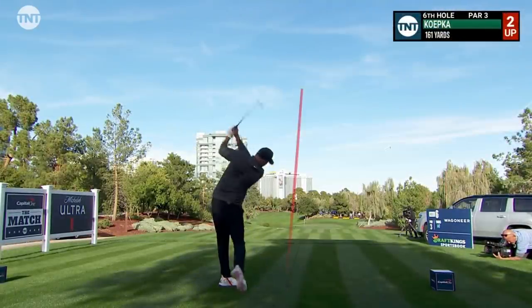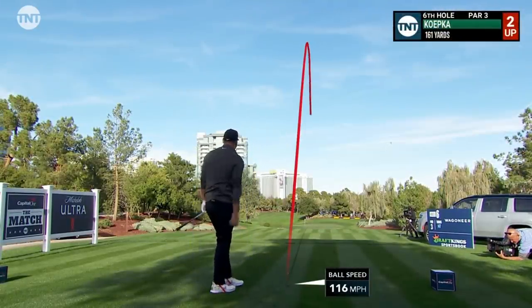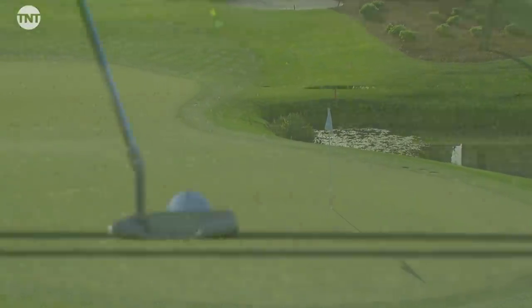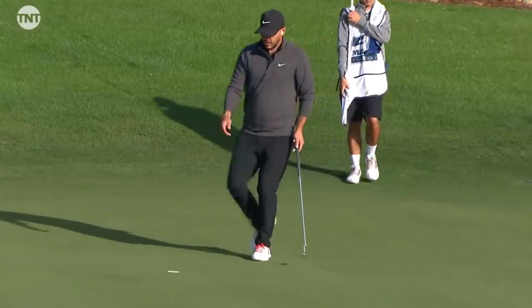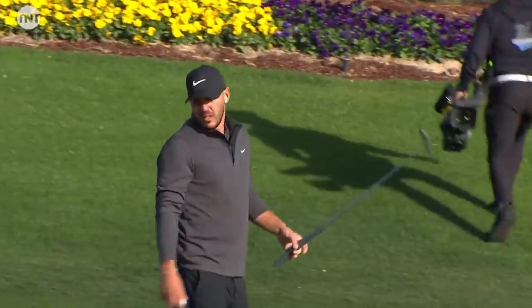Wow. All right. Safety. There you go. Nice. Very nice. All right, just to go three up. Brooks Koepka pours it in. Wow. Any questions?